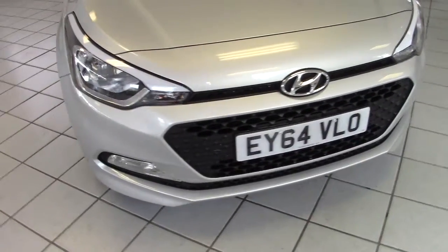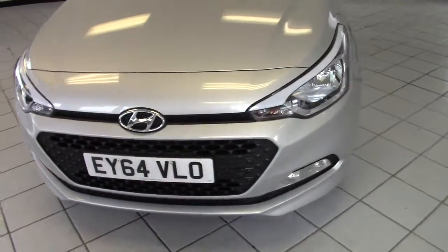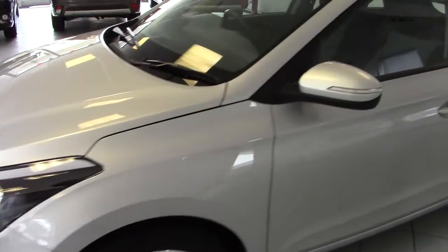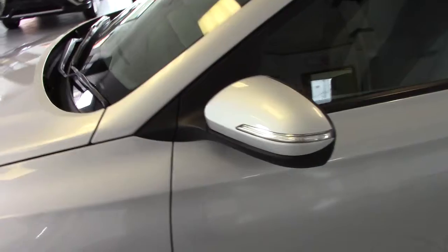Daytime running lights on the car — this is standard on all modern cars these days. And indicators which are integrated into the door mirrors as well. So let's have a look inside.